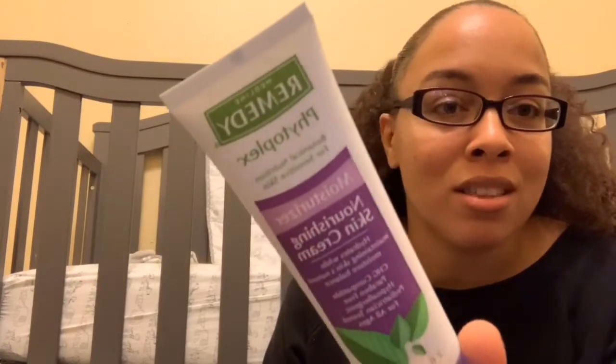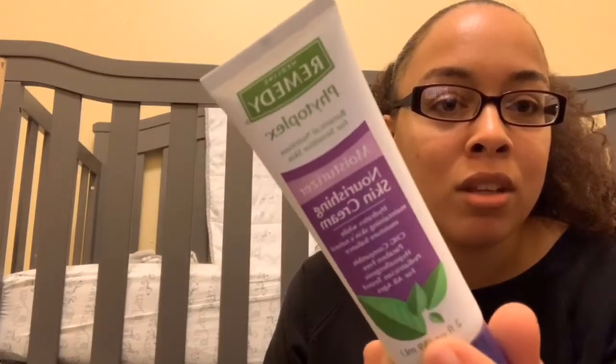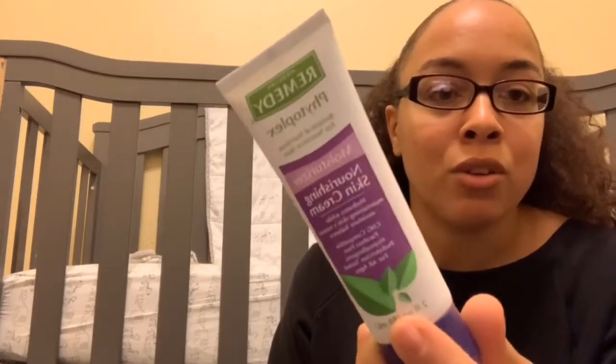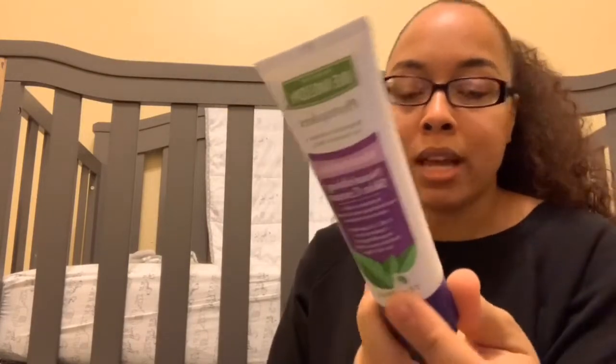The hospital will give you lotion, but it's not really good lotion — you can use it for your hands or whatever, but it's not great. So you can pack your own like I did if you want.